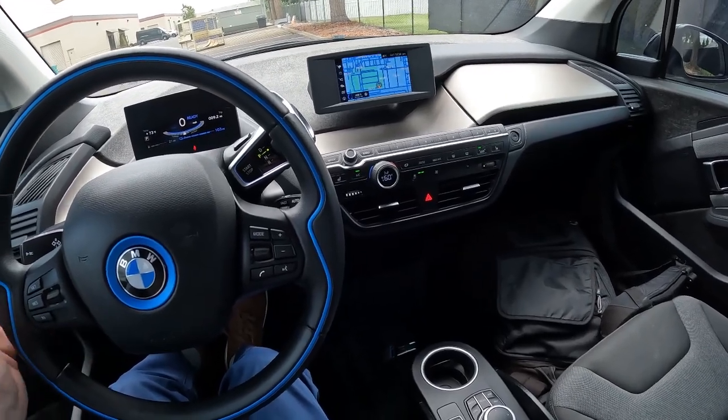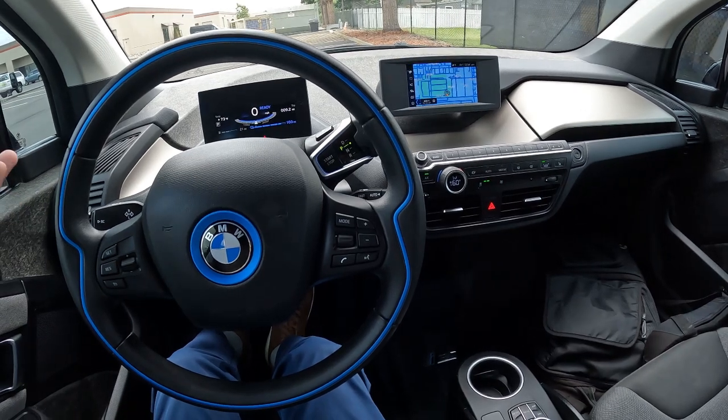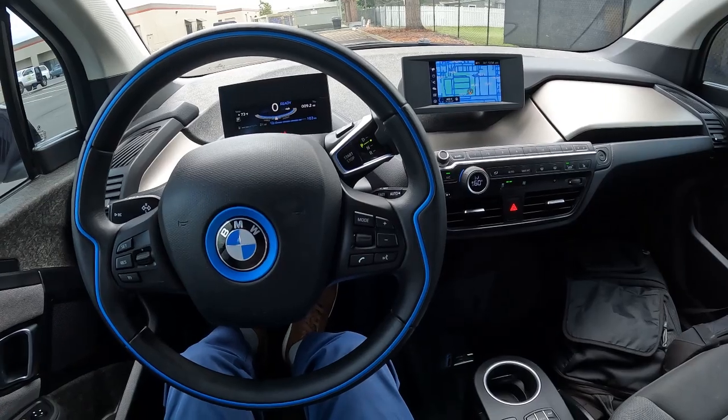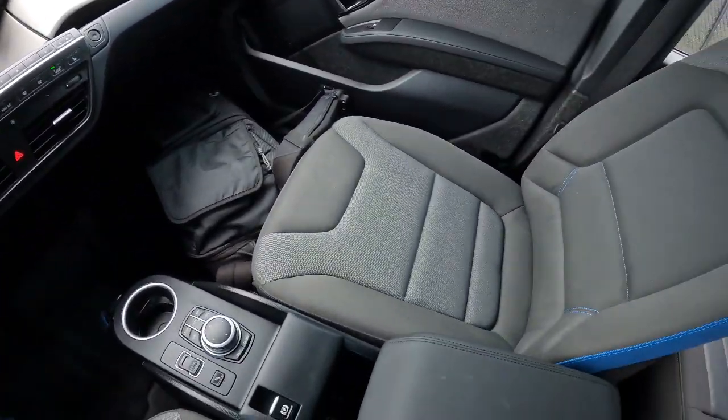It's a really cool looking vehicle, and it's too bad 2021 is the last year. The first year was 2014 or 2015, so it had a pretty long life cycle. It was actually out driving around even before Tesla came out with their mainstream Model 3.